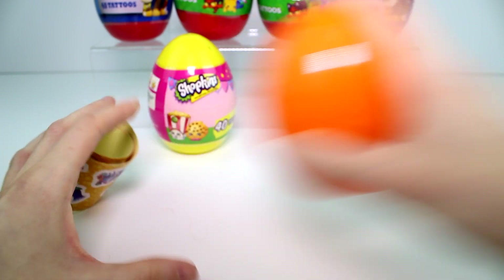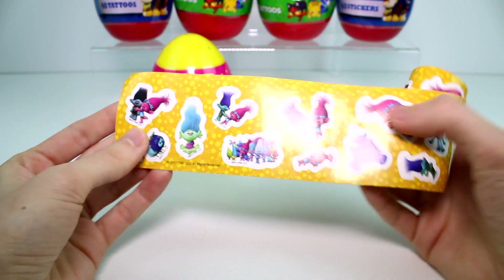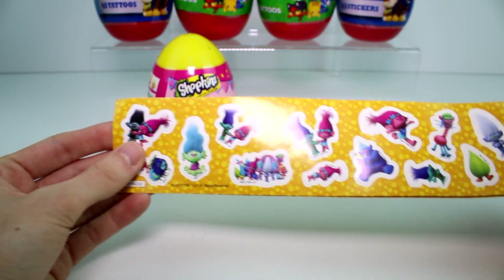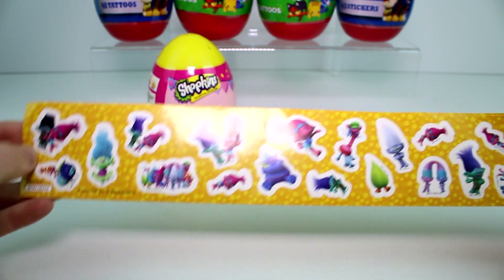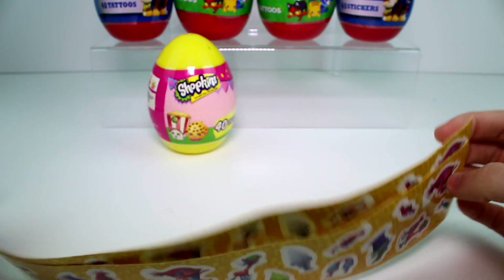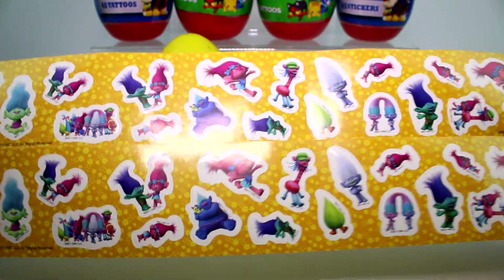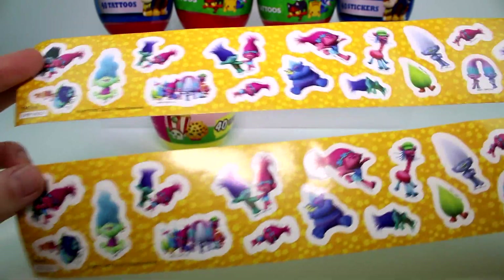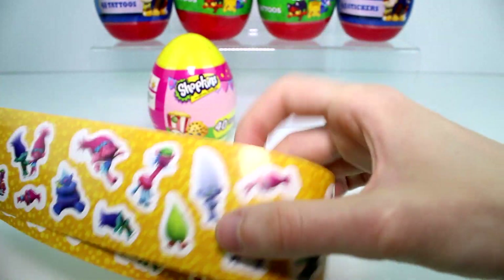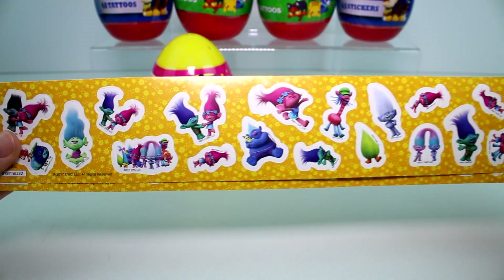Let's see which stickers we got. So these are the stickers. Oh, I love that one — Branch. Look at all the different characters. Every main character made it on here. And then there's a double sheet, so there's two sheets of the same stickers. You get 20 different stickers. Oh, I love these stickers. They're really cool.